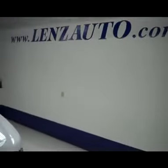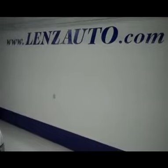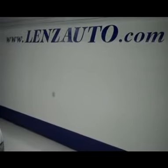If you're interested in seeing any more pictures of this truck or any other vehicle in our inventory, all you have to do is visit our website at www.lenzauto.com.